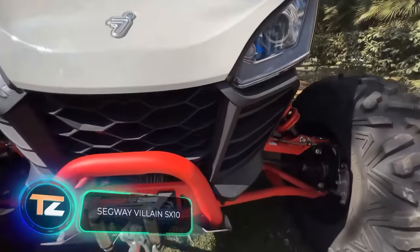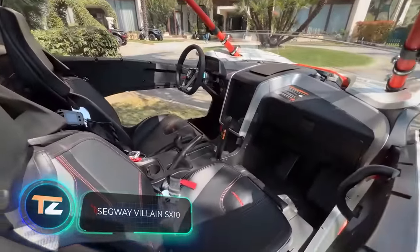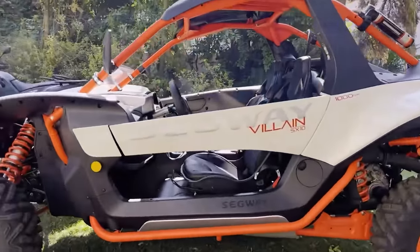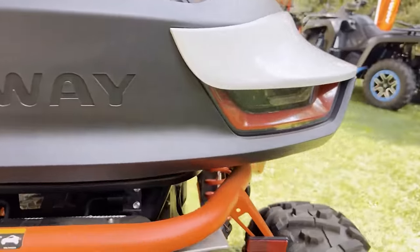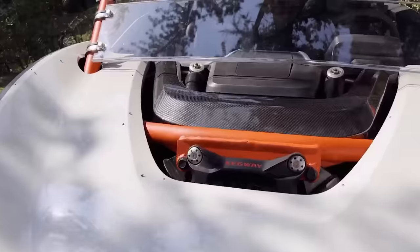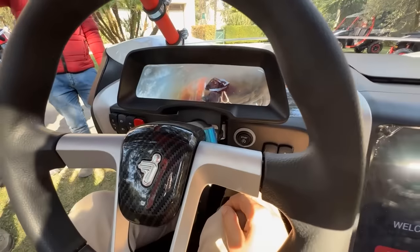The motto of the Segway Villain SX10 is "fear no place." The manufacturers were tasked with producing a vehicle that could combine comfort in extreme conditions with elegant design, and they succeeded, creating a model suited for both entertainment and work. The buggy offers a fully adjustable chassis, a rigid chromoly frame, and a 105-horsepower engine.